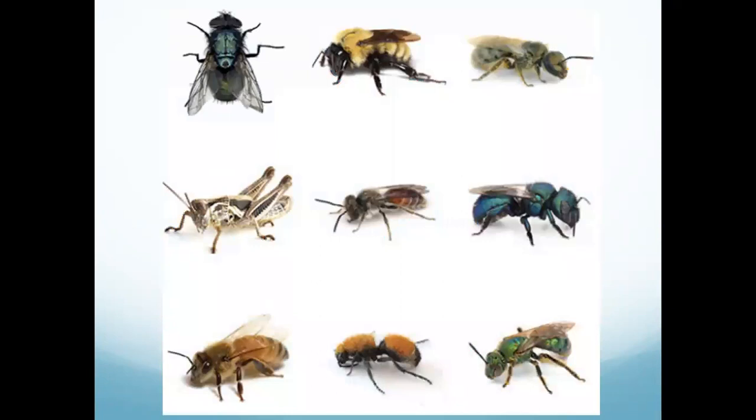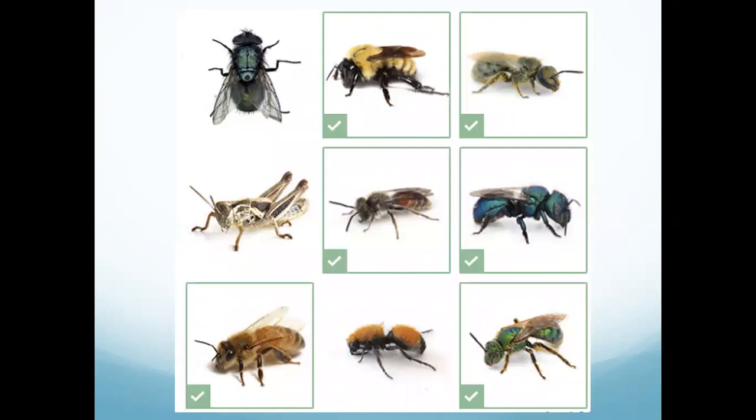First off, I wanted to test you — looking at this picture, pick out all of the bees you can see. Which of these insects are bees? So all of the boxed insects are bees, and they look really different. Bees have a really wide variety of size and colors, and they all have their own different behaviors. The one top left is a fly. The grasshopper is not a bee. The rest are bees, and we have our honeybee right here in the bottom left.